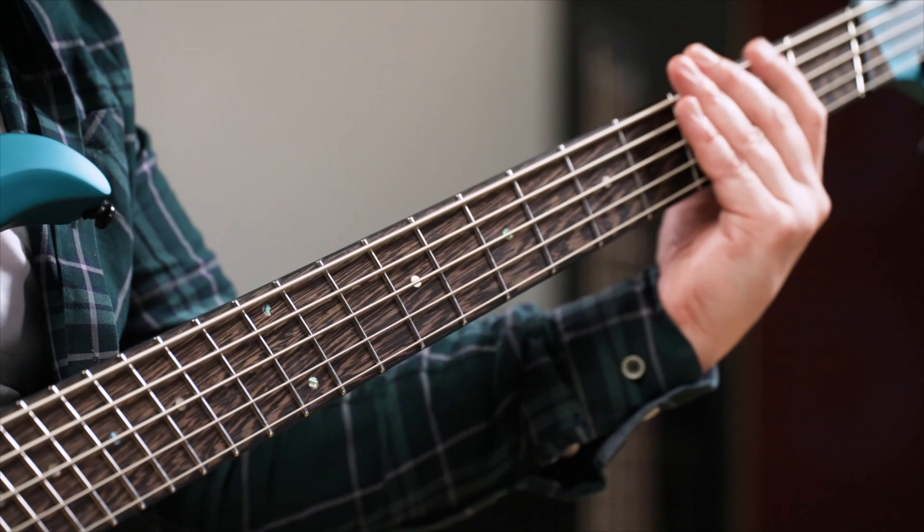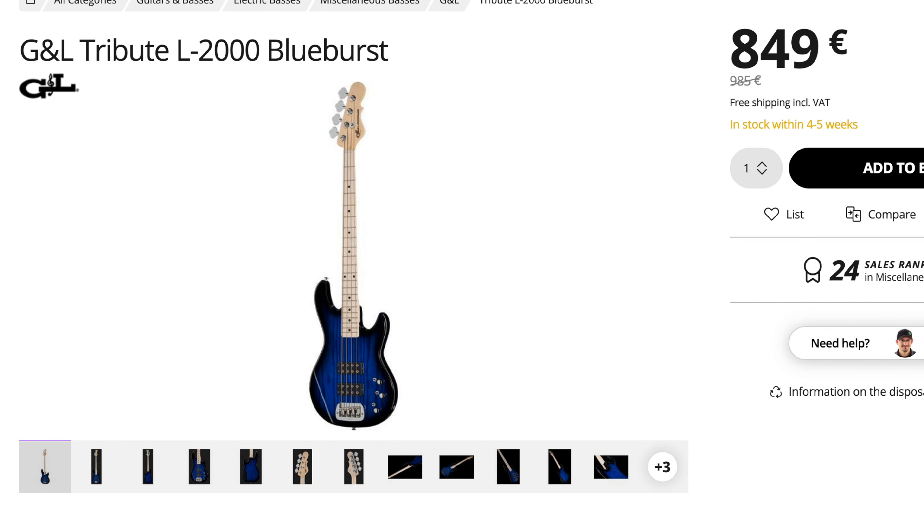I want to add one more bass that is a little bit below our budget but really deserves a mention: the Tribute L2000 by GnL — the last company Leo Fender co-founded in his life. For me the L2000 is a combination of all basses Leo invented in his career: first passive basses at Fender, then active humbucker-driven ones at Music Man. But here he merged it all together in the most versatile passive bass on the market. It has two humbuckers and a passive bass and treble boost.